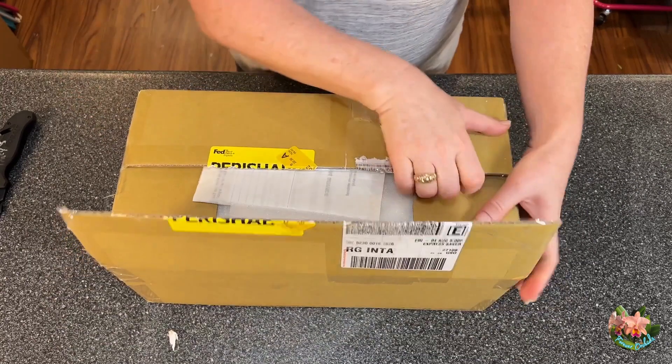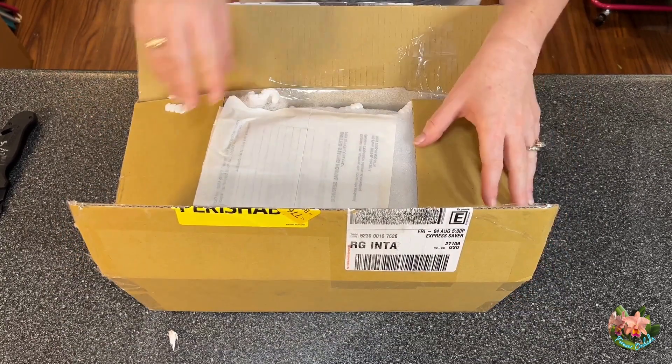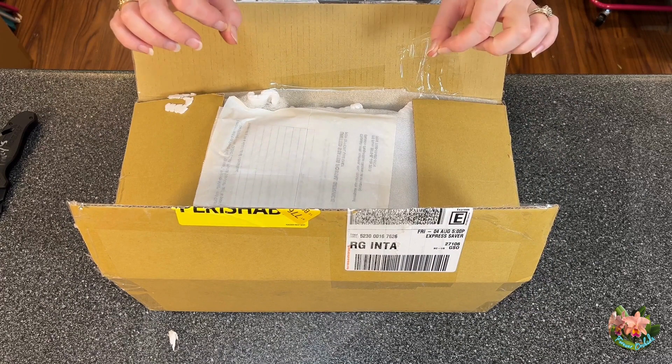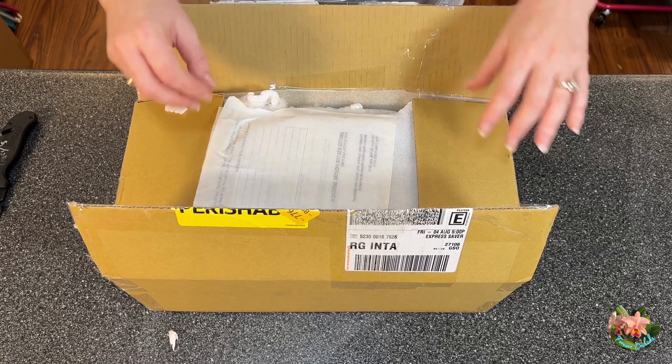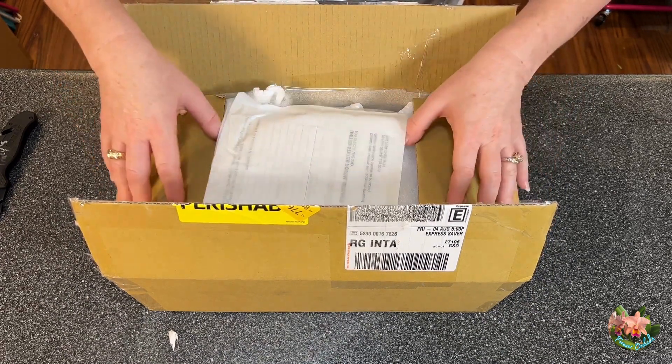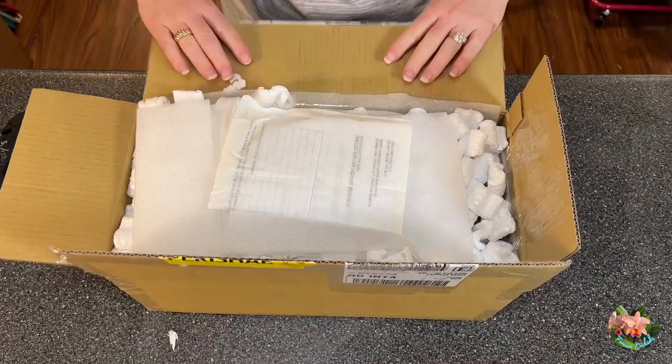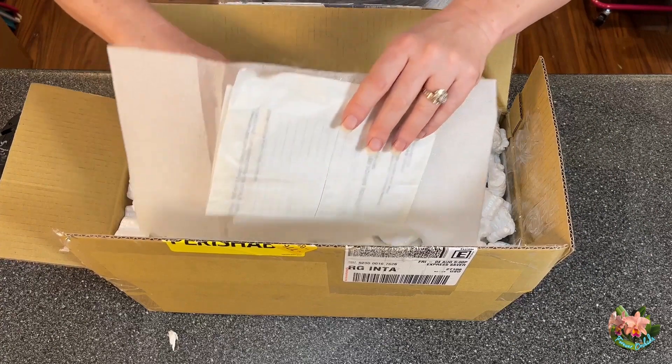Their website is orchids.com, and I am so excited about these Phalaenopsis. I recently purchased a Phalaenopsis that is the first one in my collection that has a scent — it smells wonderful. I had to have some more. I just need some Phalaenopsis in my life that have a smell to them.